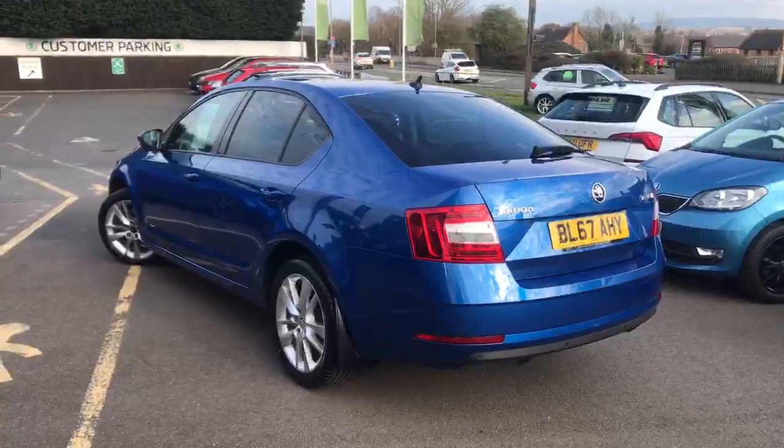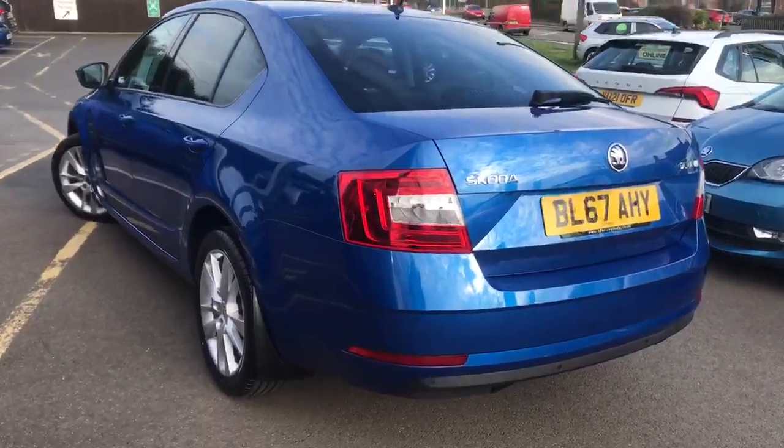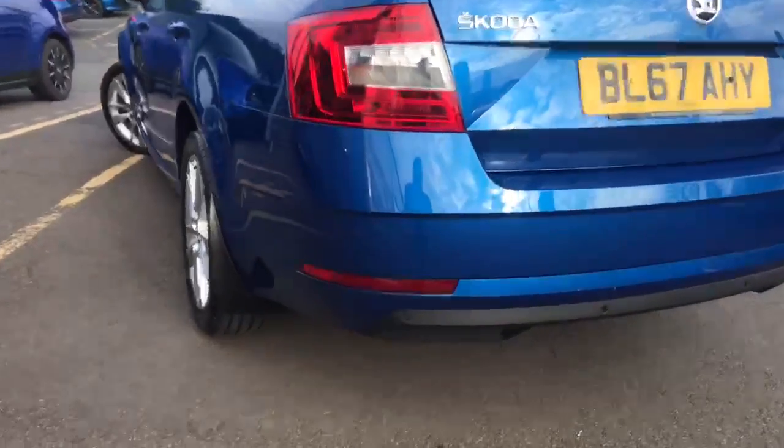This model is also equipped with rear parking sensors which show up on the stereo screen while they're in use.